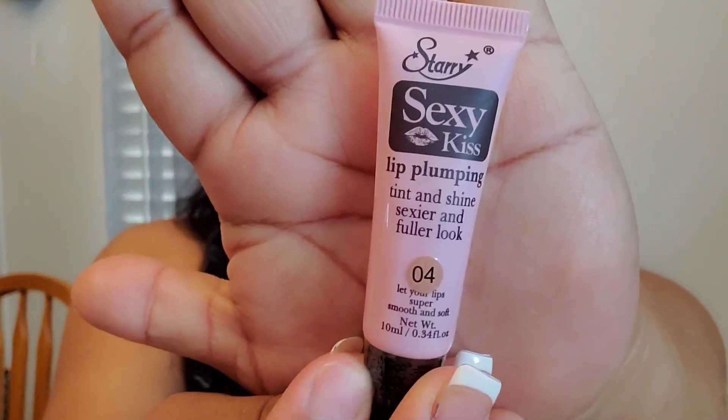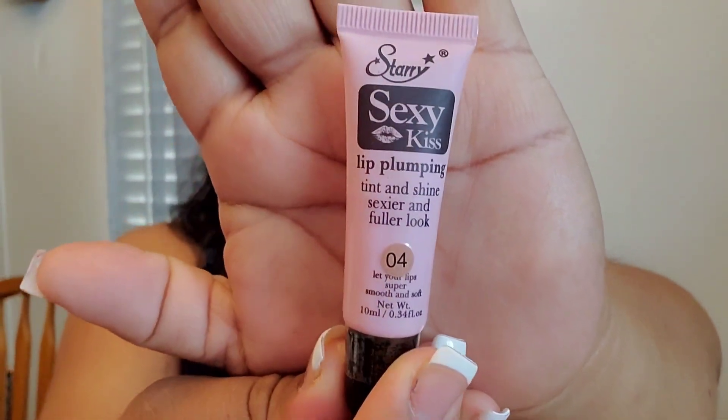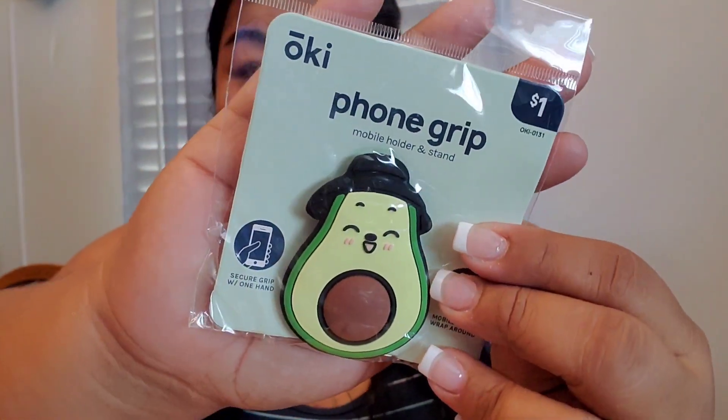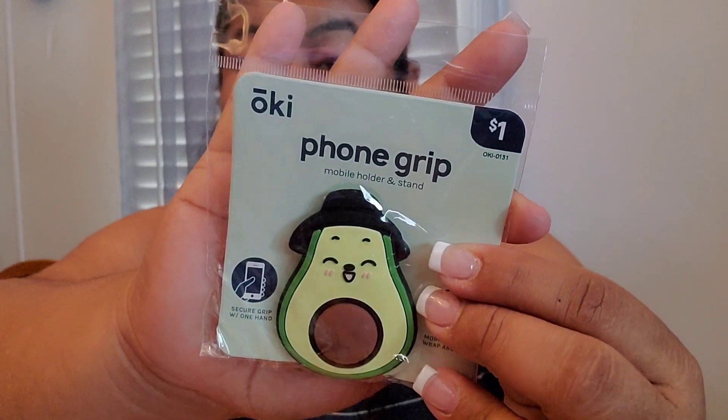Next I got this Very Sexy Kiss Lip Plump — it's a tint and shine lip plump in color four. This is what it looks like. The next thing I got is this really cute phone grip — it's a mobile holder. It's a little avocado and it is super, super adorable.